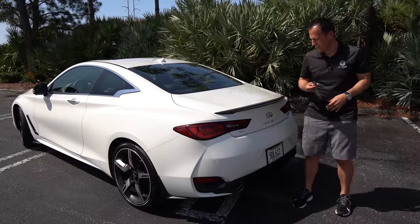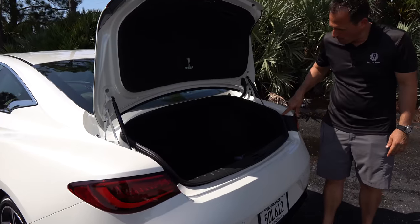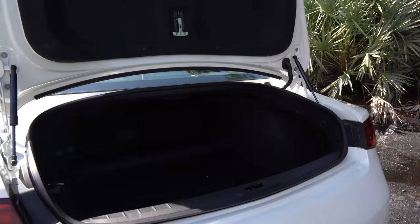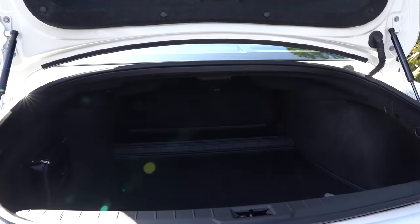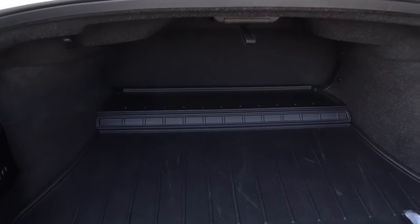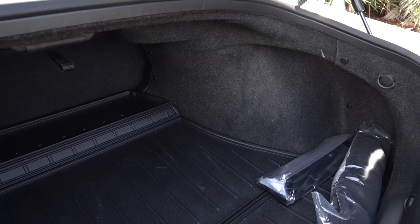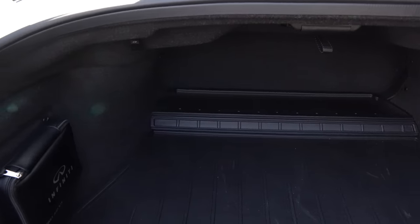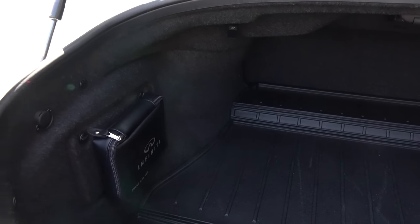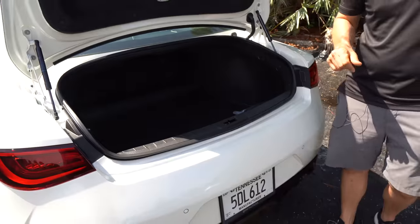Trunk time — hit the trunk release button, it pops up. The great news is you have a good size opening with some really decent depth for this GT-style sports car. You're looking at just under 10 cubic feet of space. I really do think it's usable space that you can enjoy this car easily every single day. Plus, you're going to have that twin turbo power.